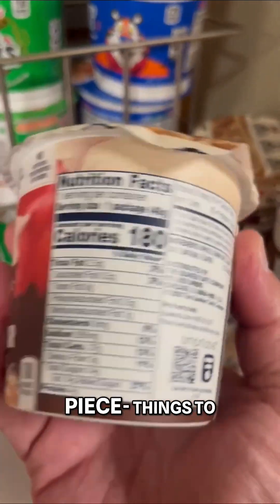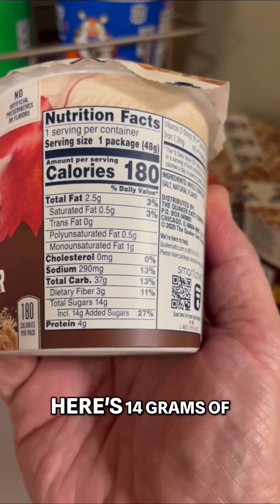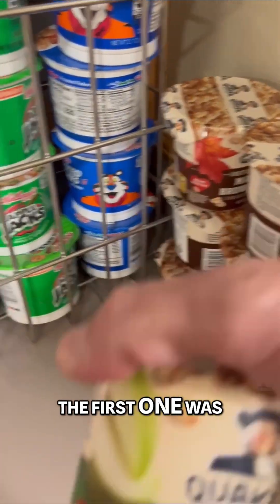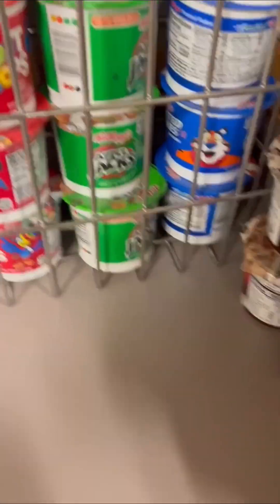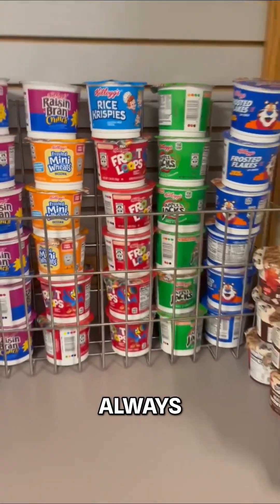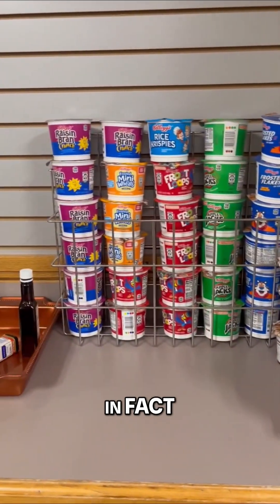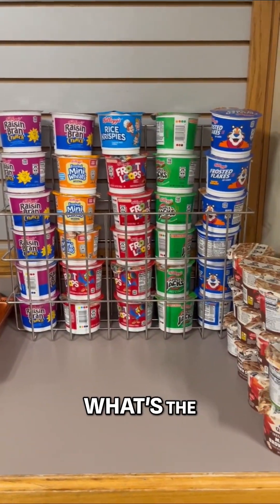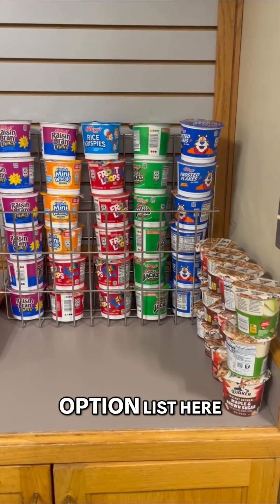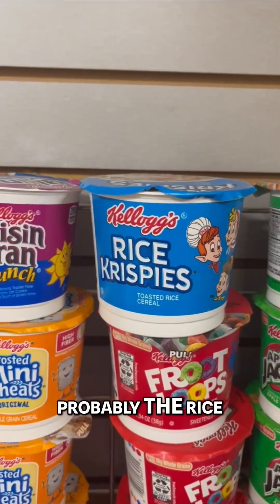There are all kinds of different things to learn from the labels. This one has 14 grams of added sugar — this is the maple brown sugar oatmeal. The first one was the apples and cinnamon. The point is that things are not always as they seem. Going back to the original question, what's the healthiest cereal in this entire option list? Probably the Rice Krispies.